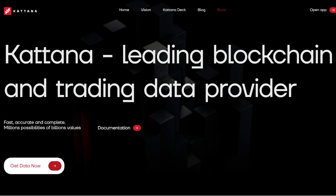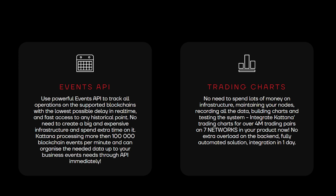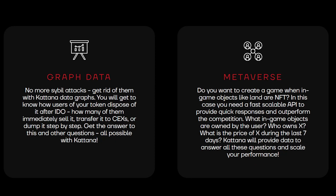Katana also welcomes developers to build with its resources and have access to fast, accurate, and complete data. With 8 blockchains supported, developers can have access to trading charts for over 4 million trading pairs, APIs that can track 100,000 blockchain events per minute, NFT APIs, data mining, and many more utilities.